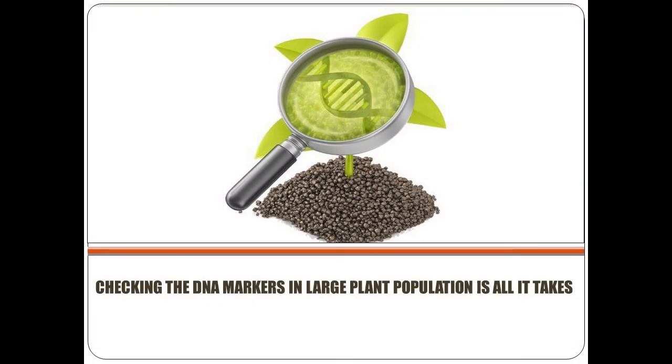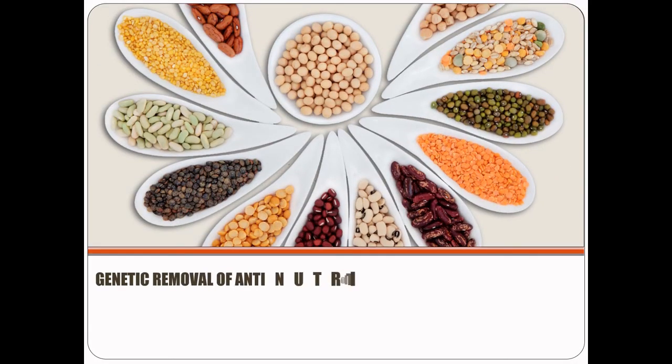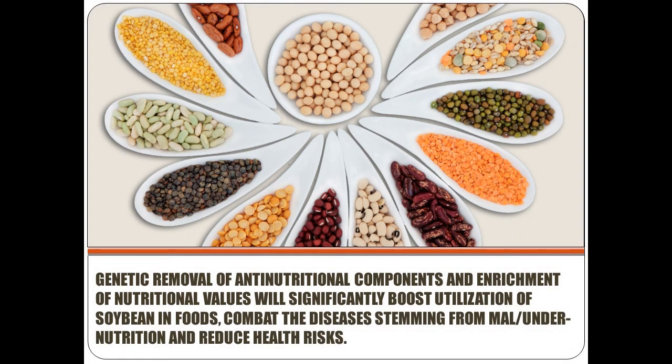Checking the DNA markers in a large plant population is all it takes. Genetic removal of anti-nutritional components and enrichment of nutritional values will significantly boost utilization of soybean in foods and also combat diseases stemming from malnutrition and undernutrition and reduce health risks.